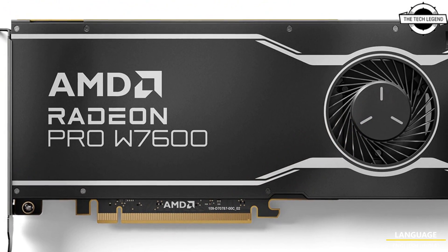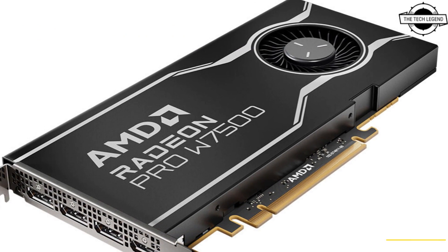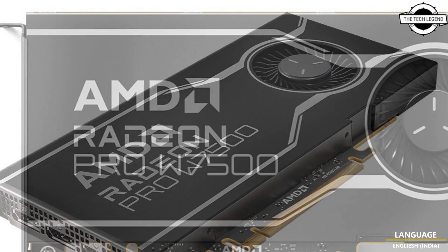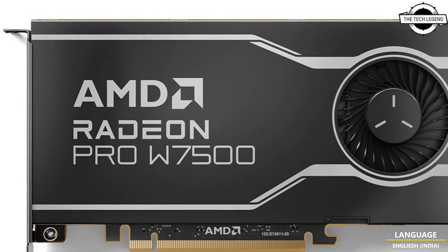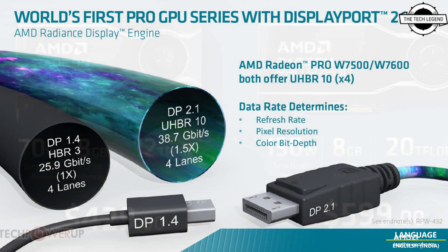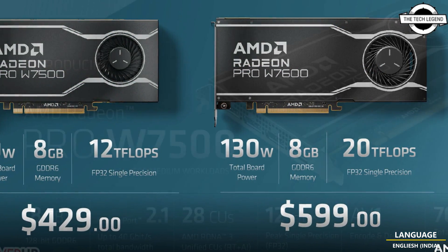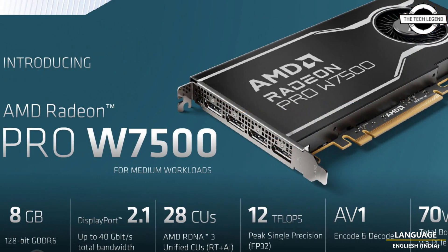The W7600's memory runs across a 128-bit wide memory bus and does not feature ECC. The card has a 130-watt typical power draw with a single 6-pin PCIe connector, and uses a sleek single-slot lateral airflow cooling solution. AMD claims 20 TFLOPS peak FP32 performance for this card.